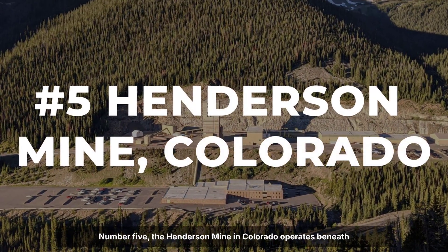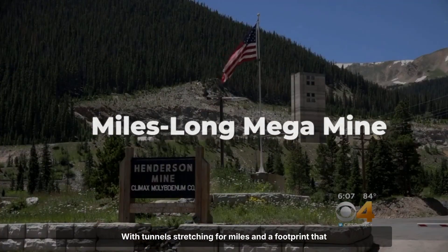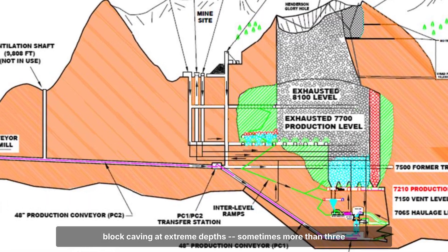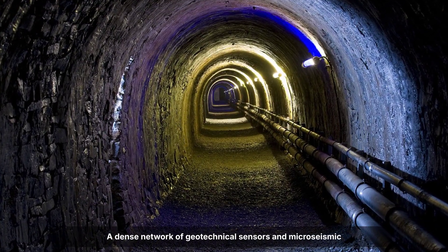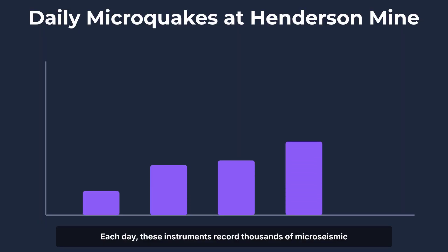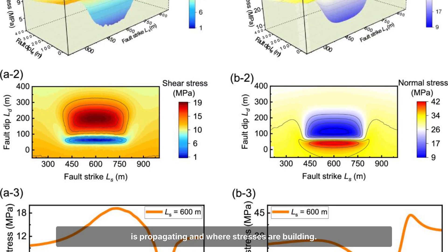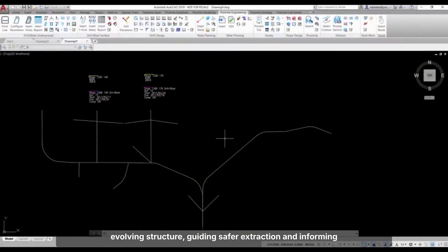Number five: the Henderson Mine in Colorado operates beneath the Continental Divide, extracting molybdenum from one of the world's largest underground ore bodies. With tunnels stretching for miles and a footprint that rivals small cities, Henderson stands apart for its use of block caving at extreme depths, sometimes more than 3,000 feet below the surface. A dense network of geotechnical sensors and micro-seismic monitors tracks every tremor and every shift in the rock mass, feeding real-time data to engineers above ground. Each day, these instruments record thousands of micro-seismic events — tiny fractures and slips that reveal how the cave is propagating and where stresses are building.